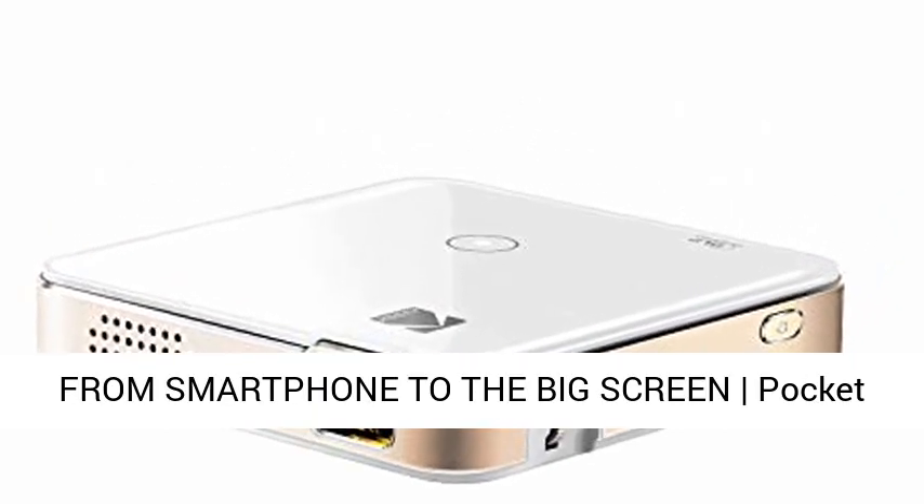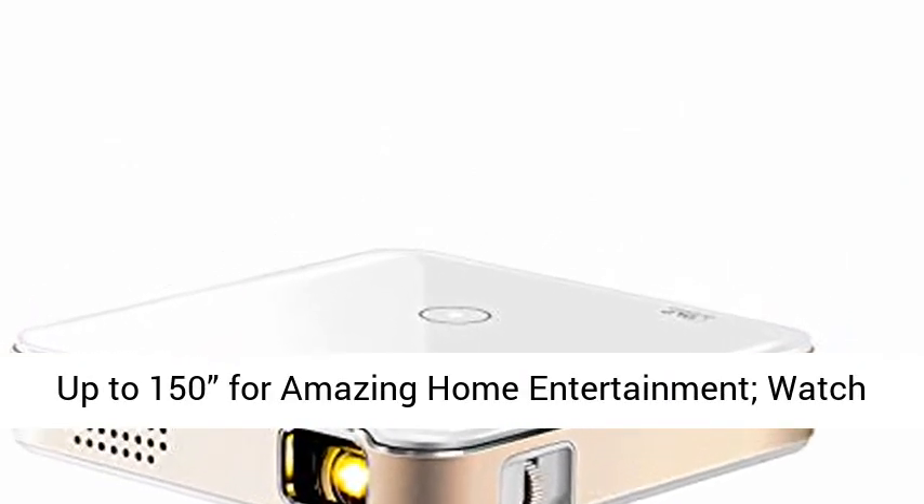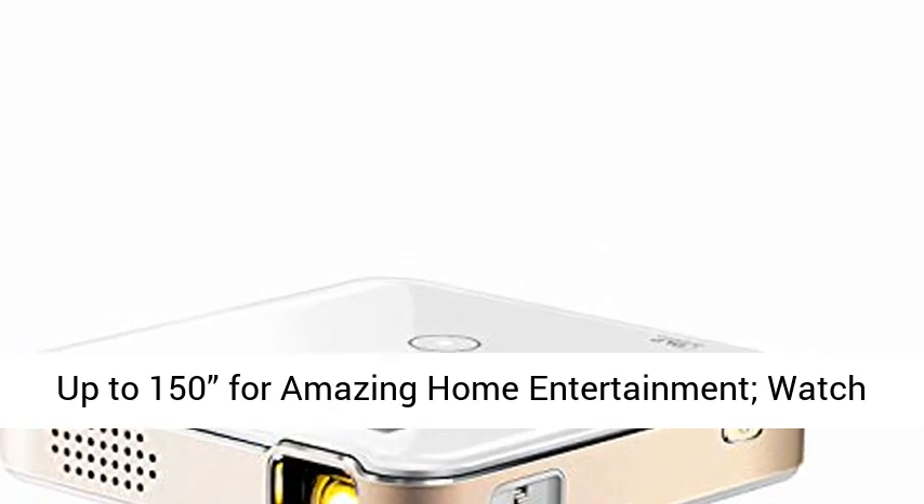From smartphone to the big screen, this pocket projector produces bright, vivid video and imaging up to 150 inches for amazing home entertainment. Watch movies,